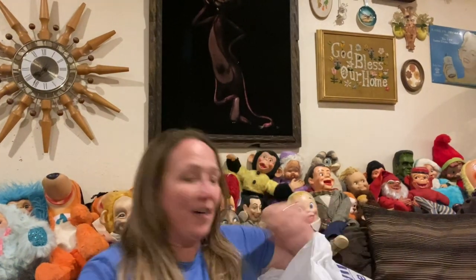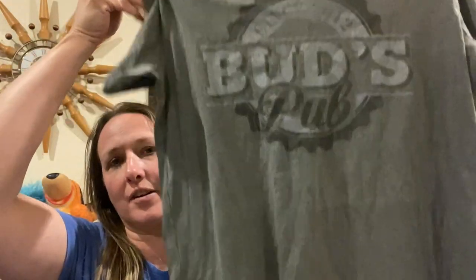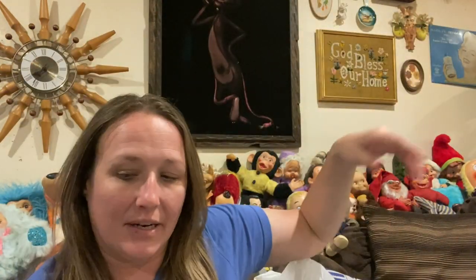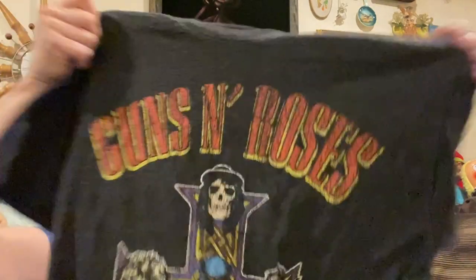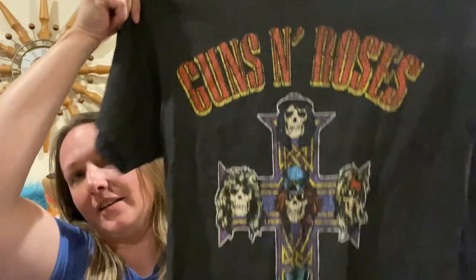I picked myself up a couple of t-shirts. Anytime I can find t-shirts I like or that are comfortable in the bins, I pick them up. I like the way they feel — they're super soft and fun, so I picked those up.